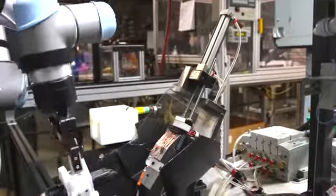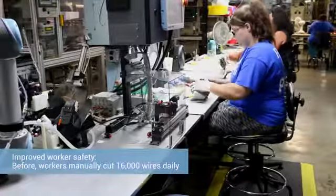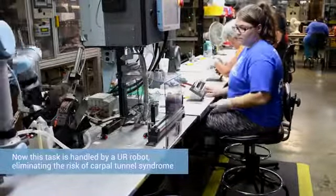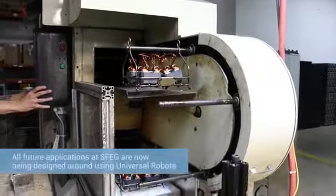The first robot is actually cutting wires off of the motor field. That's a potential carpal tunnel syndrome application — you're cutting about 16,000 wires a day by hand. So we thought that was a great place to put a robot, let the robot potentially get carpal tunnel. And what really made this cell happen was the collaborative nature of the robot.